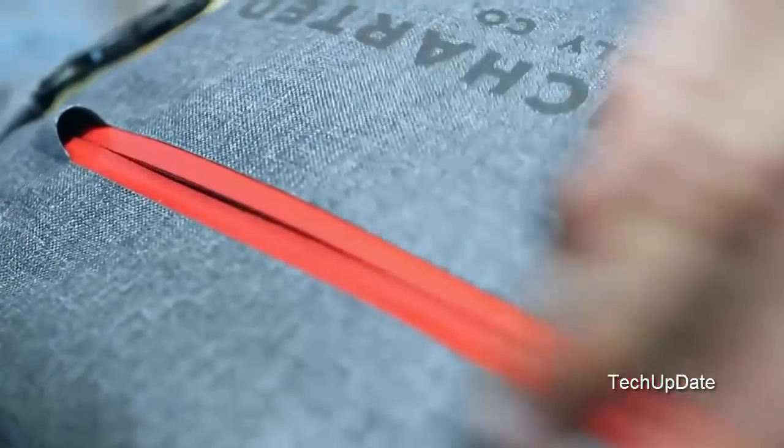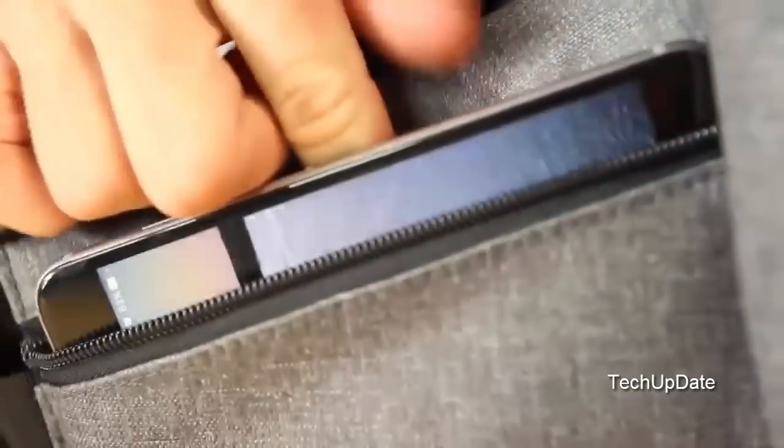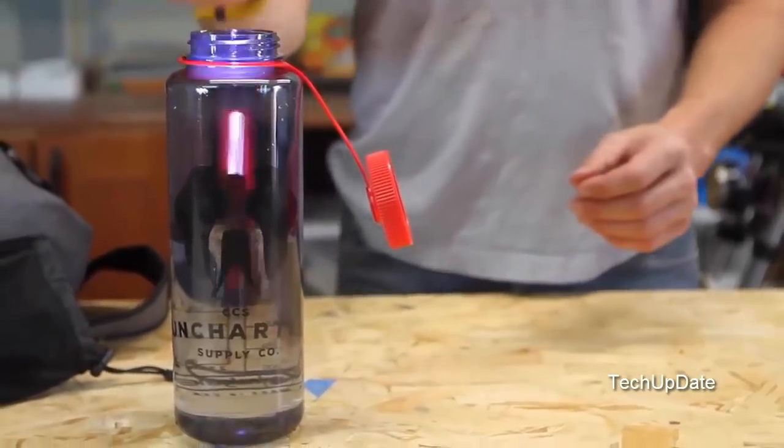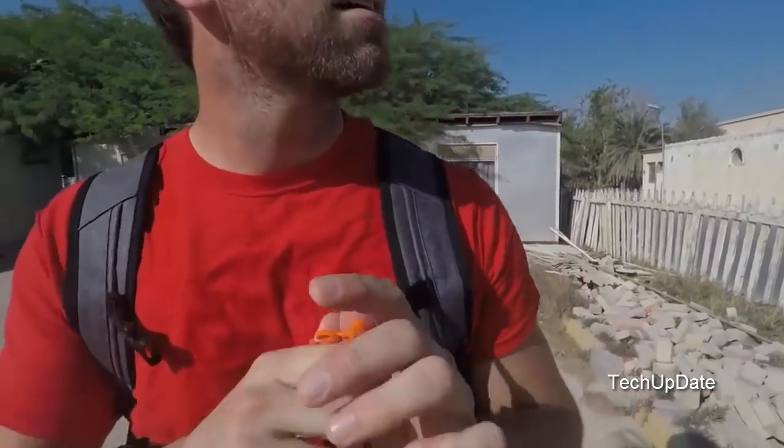An additional waterproof pocket on the bag protects and secures important documents and electronics. The two hip pockets have enough space for today's largest smartphone. Both shoulder straps feature flashlight mounts for hands-free lighting, and the flashlight is 100% waterproof. The adjustable sternum strap features an integrated emergency whistle.